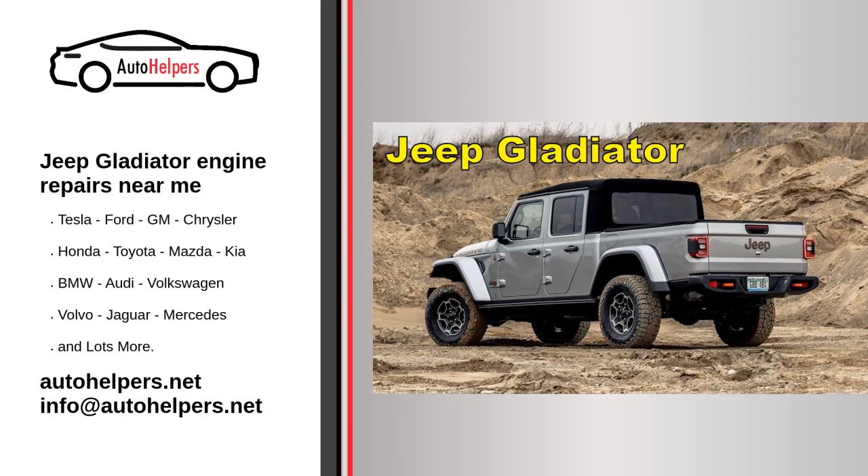Jeep Gladiator engine repairs near me. Jeep is an automobile brand originating in the United States, now owned by multinational corporation Stellantis. Jeep has been part of Chrysler since 1987, when Chrysler acquired the Jeep brand along with remaining assets from its previous owner, American Motors Corporation (AMC).